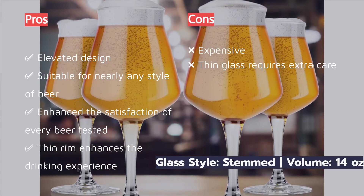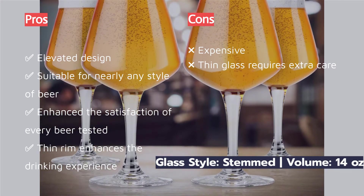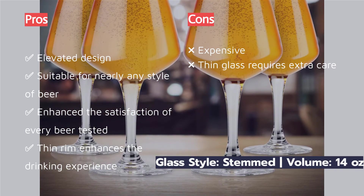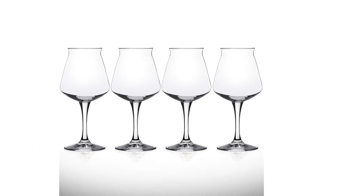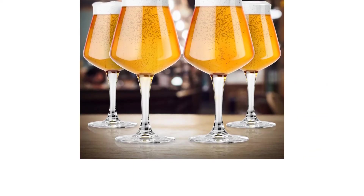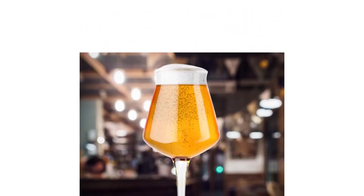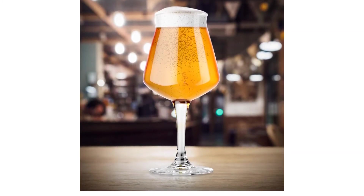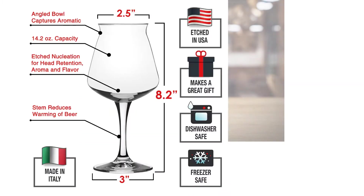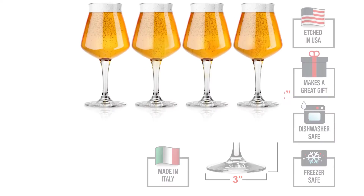The Rastal Teku no doubt gives the highest amount of satisfaction for each beer tested, not only making it the overall tastiest to drink from but also very versatile. We enjoyed pilsners, stouts, and IPAs from this glass that marries a happy drinking experience with pretty much any type of beer you pour into it. We don't shy away from serving guests a hot cider in this glass either.